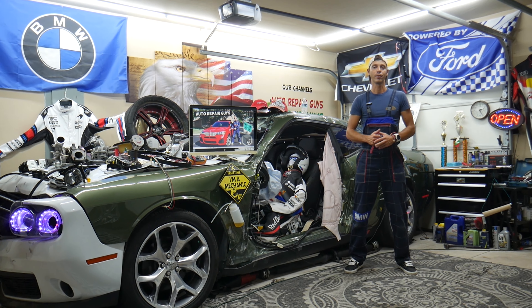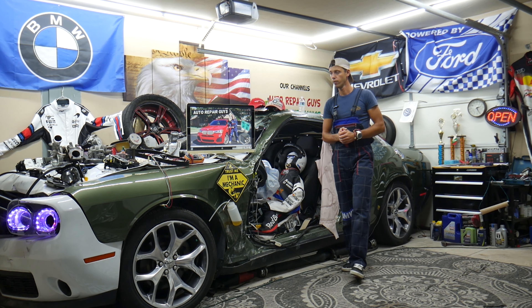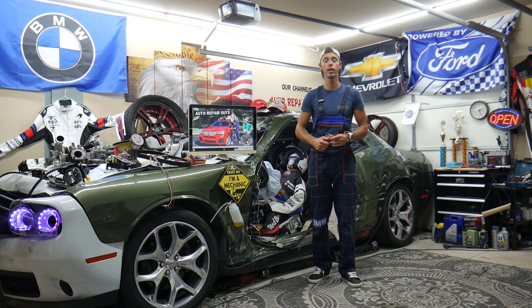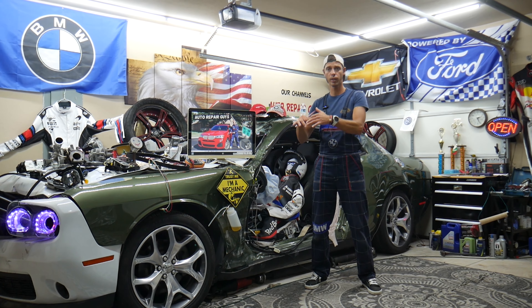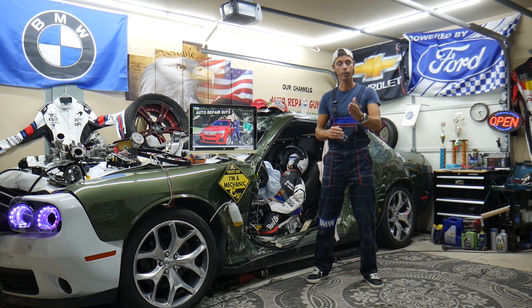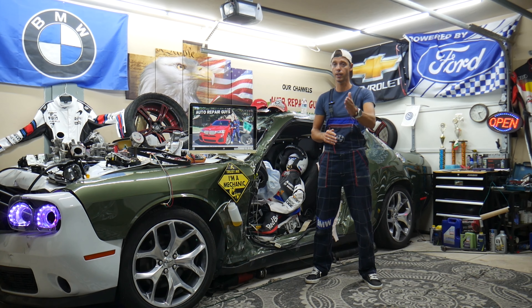Hey guys, welcome back to Auto Repair Guys. Thank you for watching and subscribing. Today's video will be super helpful to any of you with a BMW X3 or X4 from year 2010 to 2018. If you have one of those and your cigarette lighter does not work — whether it's the one in the front, the armrest, the rear, or the trunk — stay with us. We'll explain what causes that. It's a super simple fix nine out of ten times, though it could be something else as well.